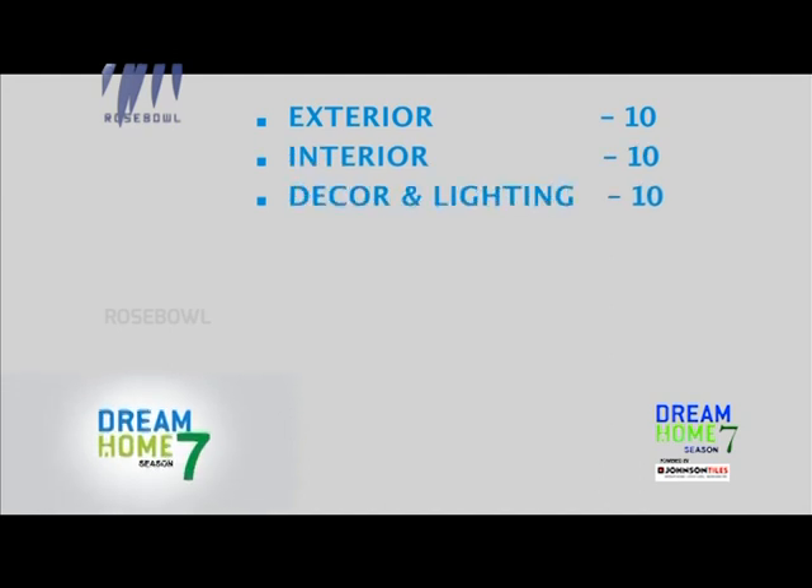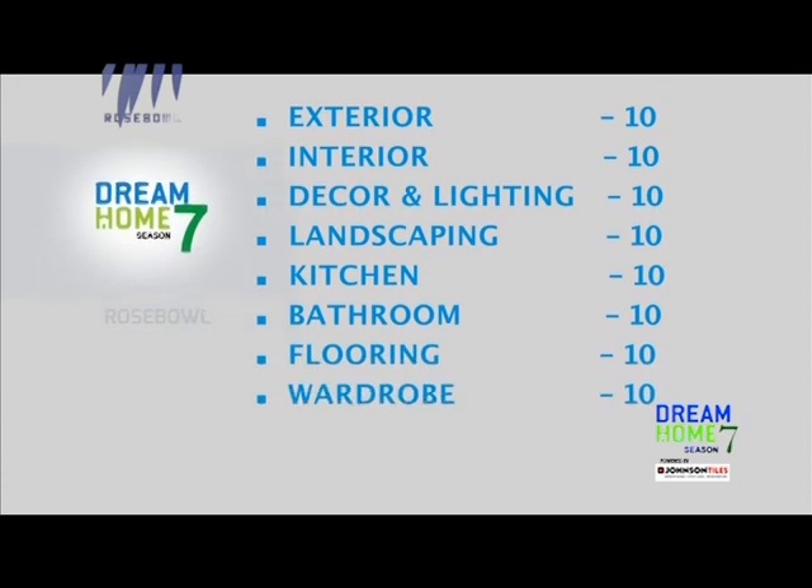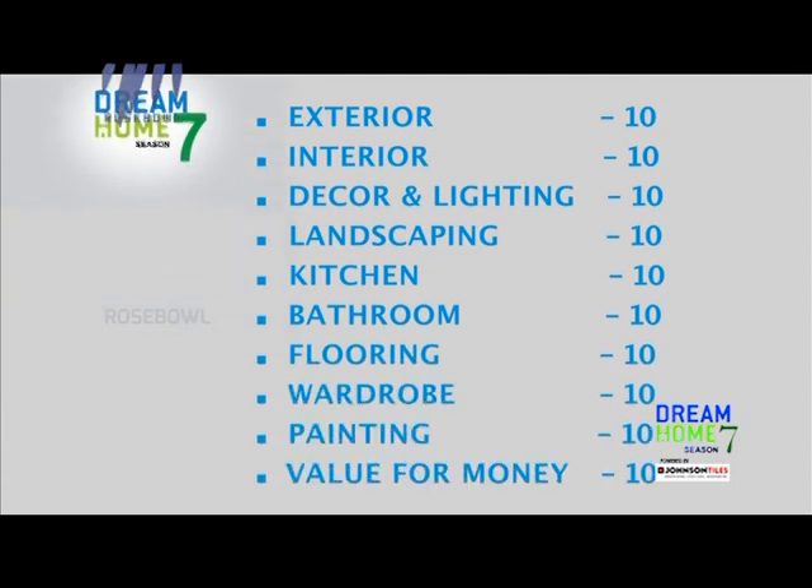Both judges will have 100 marks each, wherein the 100 marks is subdivided into 10 different aspects: exteriors, interiors, decor and lighting, landscaping, kitchen, bathroom, flooring, wardrobe, painting, and value for money.